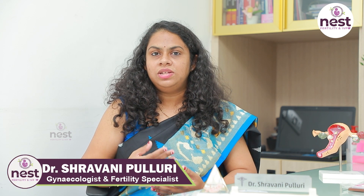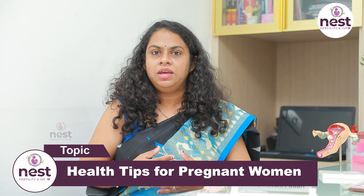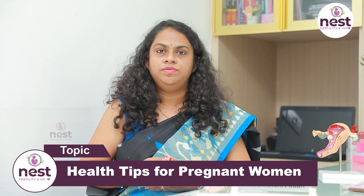Avoid sugars in pregnancy — this gives you a better chance for normal delivery. These are very useful factors and tips for normal delivery. If you have any questions, feel free to visit NEST Fertility Center. Please subscribe and press the bell icon. Thank you.